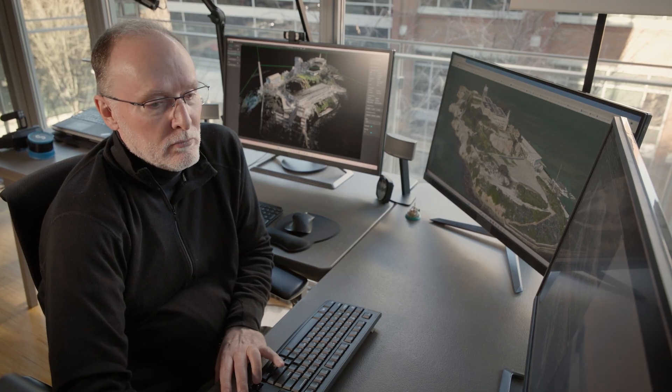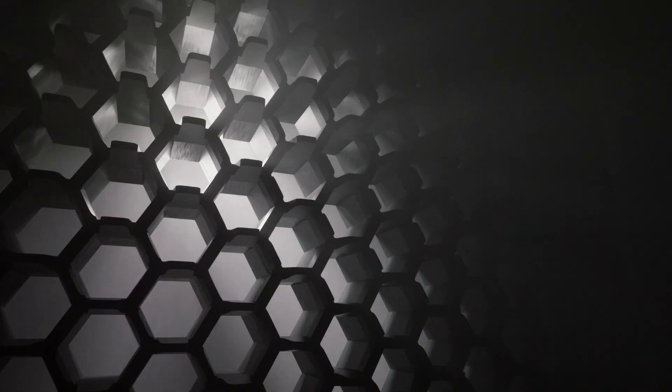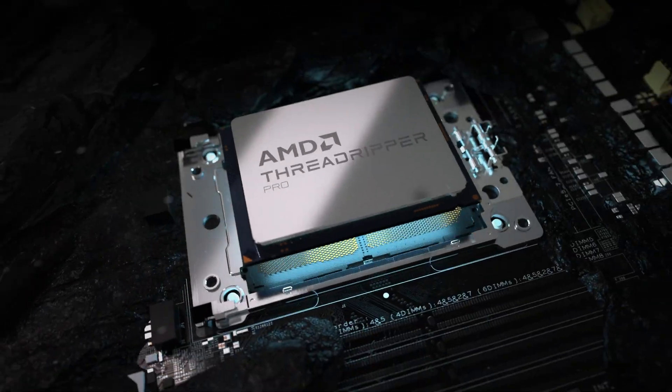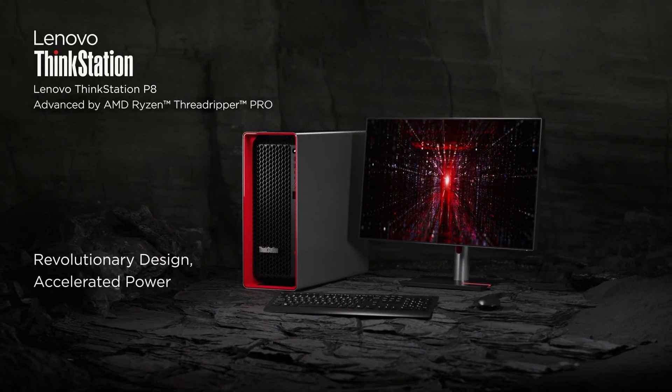The whole team got so lucky, because the folks at Lenovo raised their hand and said they love this project too. They had a workstation they thought could meet our needs — the Lenovo ThinkStation P8 with the AMD Threadripper Pro CPU, 96 cores, half a terabyte of RAM. As soon as I saw the specs of the P8, I knew that the project was going to work.